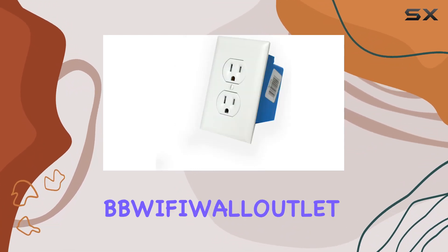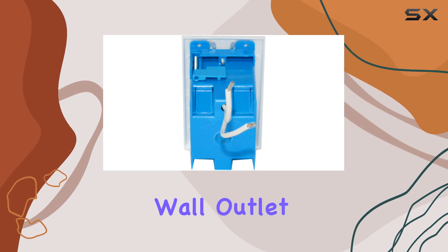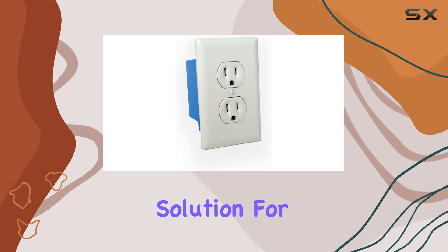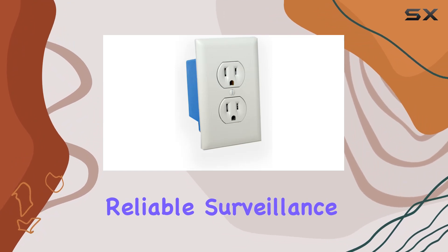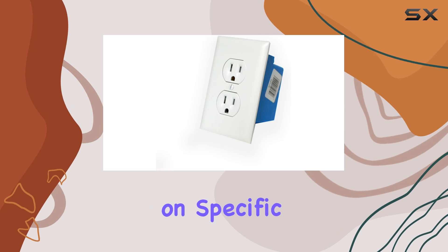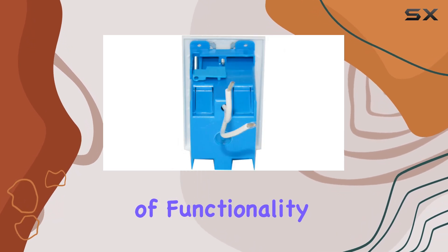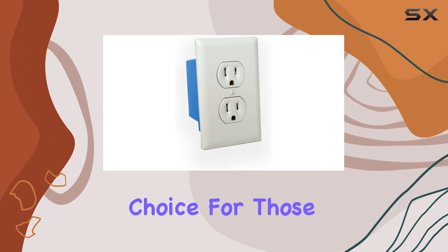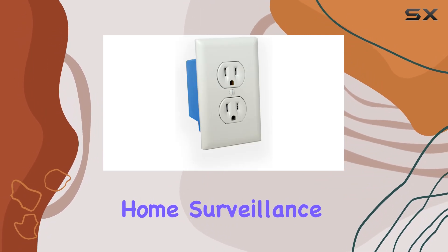Overall, the Mini Gadgets BBWiFi WLL-UTL-ET wall outlet with 1080p Wi-Fi camera proves to be an effective solution for discreet and reliable surveillance needs. Whether for monitoring security or keeping an eye on specific areas, its blend of functionality, ease of use, and discreet design makes it a compelling choice for those seeking reliable home surveillance solutions.